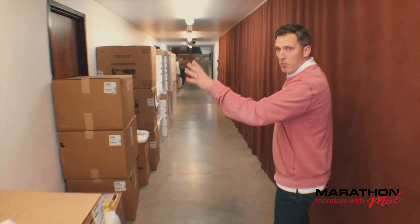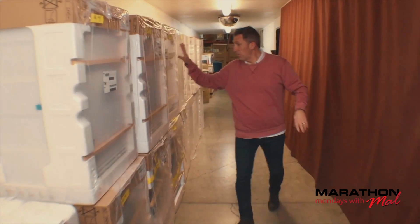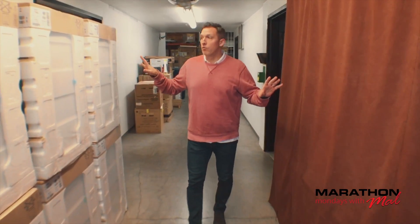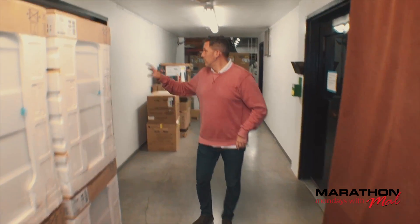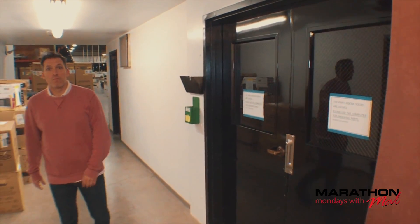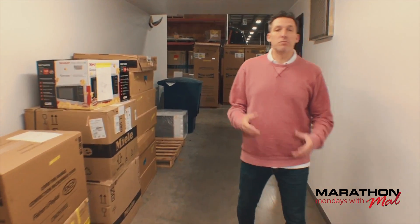On this side you've got the purchasing department, and on each side here you can see appliances stacked up. This is the shipping and receiving area, and this is the parts room. One of the nice things is that Marathon Coach keeps parts available, so if there's a Marathon out there that needs a part, we can ship it anywhere in the U.S. or anywhere in the world. Or if you're in here and need your coach worked on, we most likely have the part ready and available.